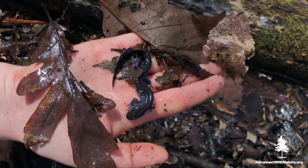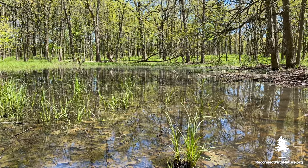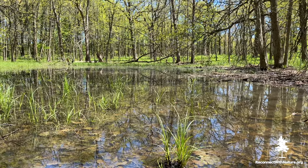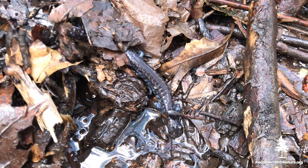I want you to meet the blue-spotted salamander. Salamanders are amphibians, like frogs and toads. The word amphibian means 'double life,' which refers to their life cycle. They have to go to the water to lay eggs, so their babies — tadpoles for frogs, larvae for salamanders — will grow up in the pond, start swimming around, and then transform into adults. Once they're adults, they can generally live both on land and in water.